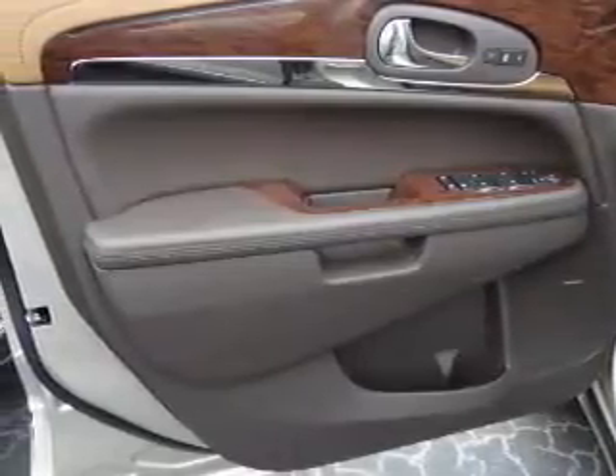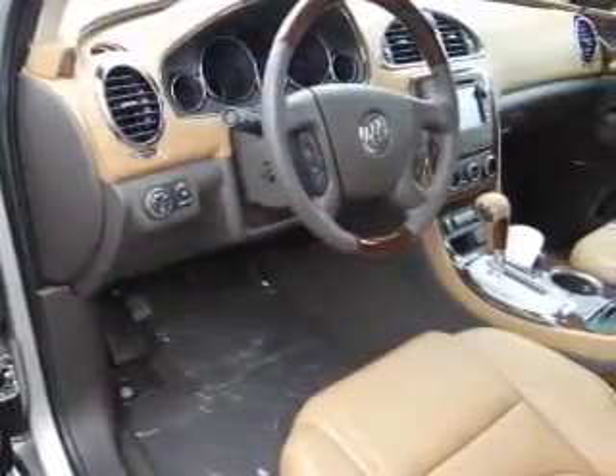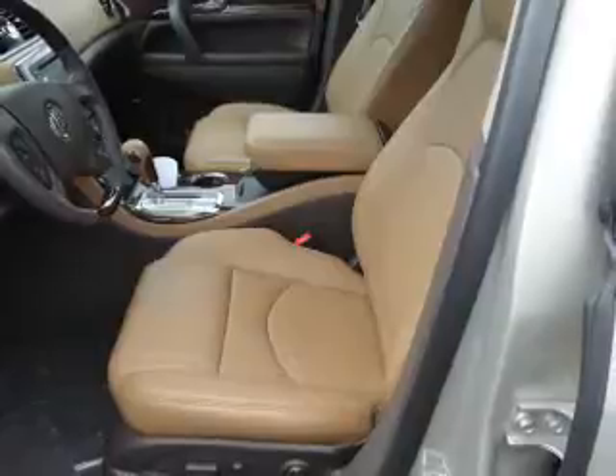The features include blind spot sensors, an alarm system, roof rails, keyless entry, power lift gate, independent suspension, brake assist, traction control, stability control, and daytime running lights.